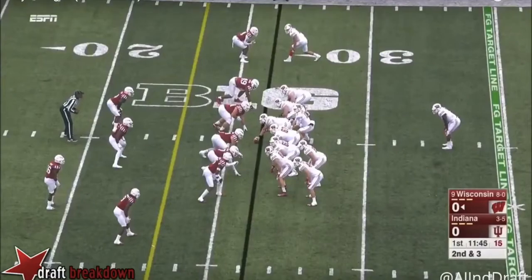First things first, we're going to look at his blocking. Tight ends in the NFL — you have your Jimmy Graham types that are going to be mainly receivers — but NFL teams really want their tight ends to be able to block too. Fumagalli, at 6'6", 247 pounds, he's not a massive blocker, but he holds up pretty well. So let's take a look at it.